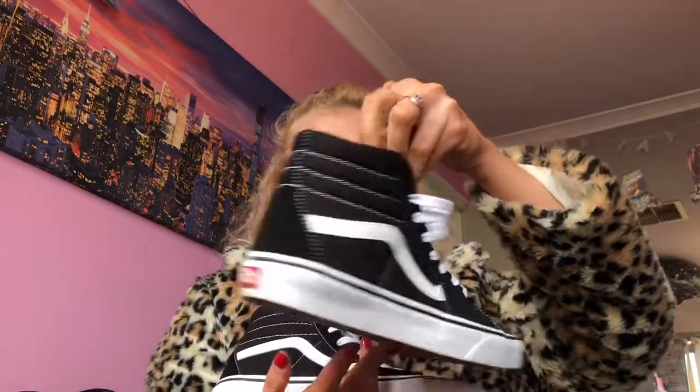I also got high-top Vans, which are really cute. My boyfriend has the same pair, so we can prop-match now because I have the low-top version of these. I really like the high-top version because growing up we always wore high-top things. And I can also switch between the two so they don't wear out as quick.